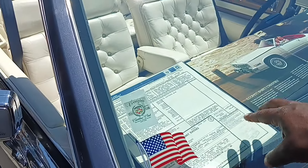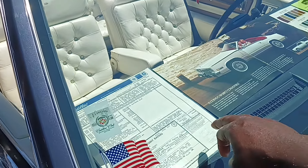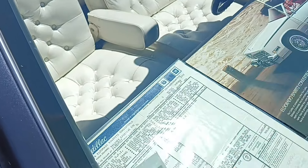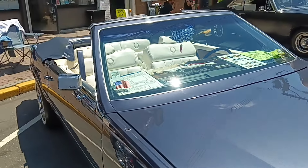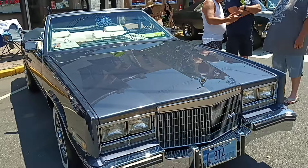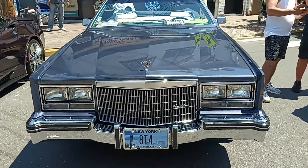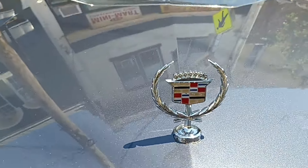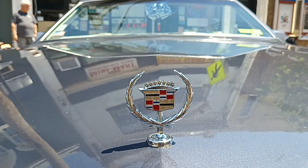Here's the MSRP sticker. This car was $34,331 in 1984. It's built locally — it was built in Linden. '84 Eldorado. Oh man, this car is awesome. I love these 80's era Eldorados.